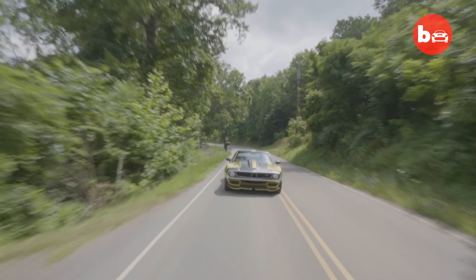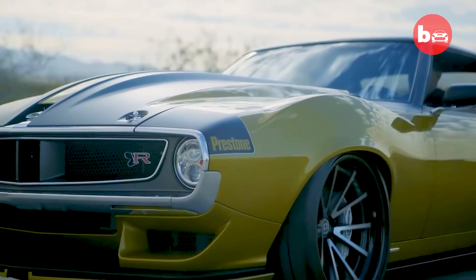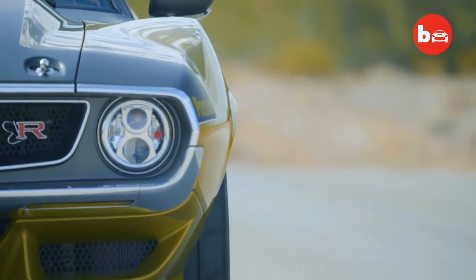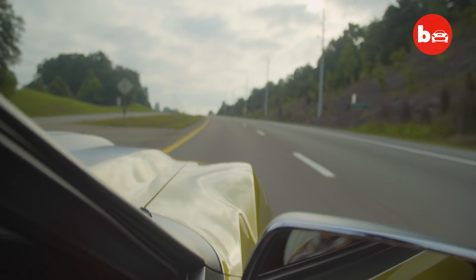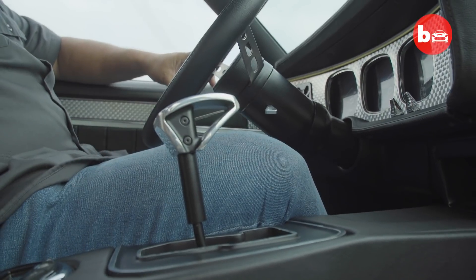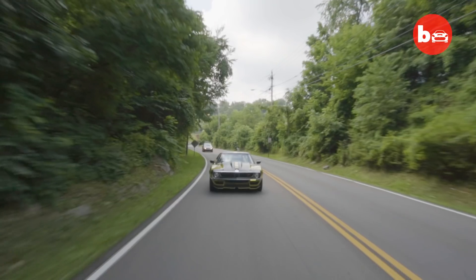This car is just phenomenal when it comes to getting after it. When you mash this one, you better be pointed straight in the right direction, because if you're not, you're going to go for a wild ride. It's not a car that you can just turn loose to anyone, because the car will get away from you very quickly. This car will hang you right on the edge and there's nothing there to pull you back.